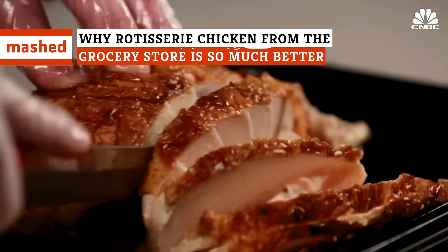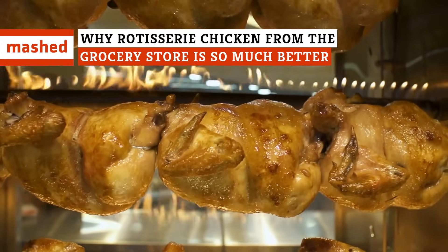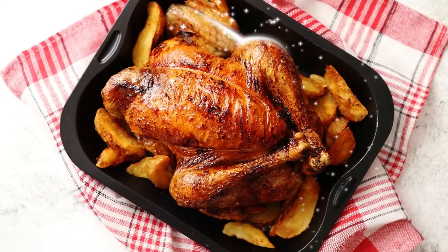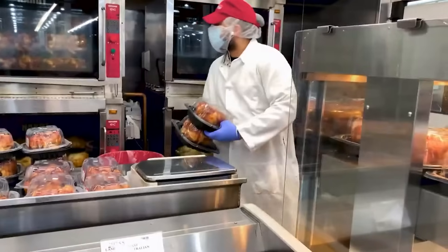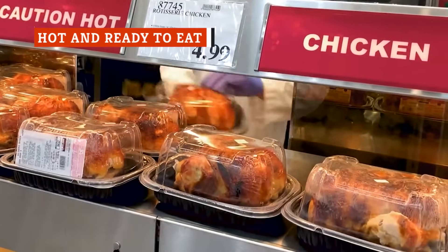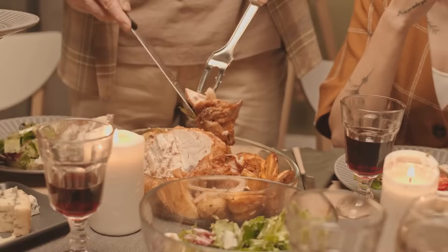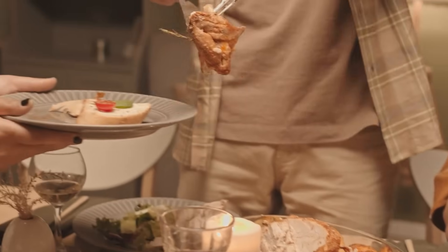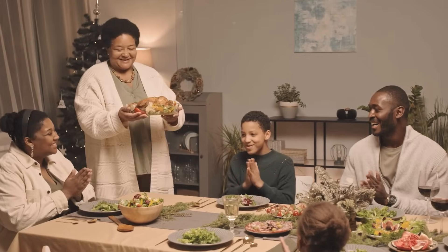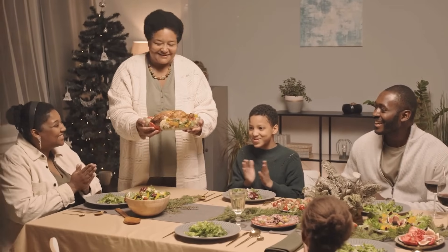Quick, convenient, and cheap. Rotisserie chickens are a perfect meal for just about any night of the week, and they probably taste better than anything you can make in your kitchen. When you're looking for a hot meal that's convenient, then grabbing a store-bought rotisserie chicken makes a lot of sense. They're great with a hunk of fresh bread and some coleslaw or even just a slathering of sauce. It's an instant family meal that requires zero effort.